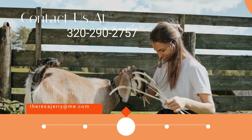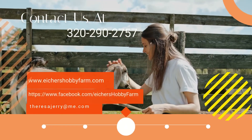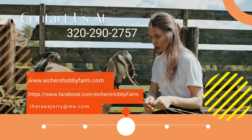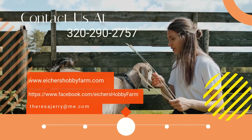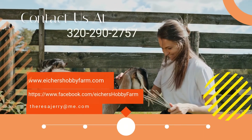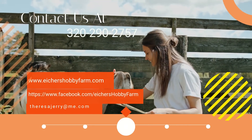For more information about our products, please visit our website at www.ikershobbyfarm.com or call us at 320-290-2757. You may also email us at ikershobbyfarm@gmail.com. We at Iker's Hobby Farm are eager to help you start your all-natural journey. See you soon.